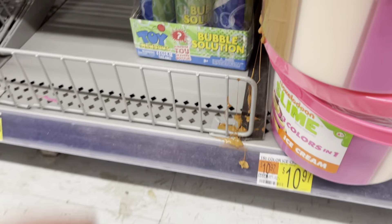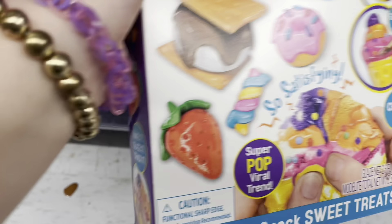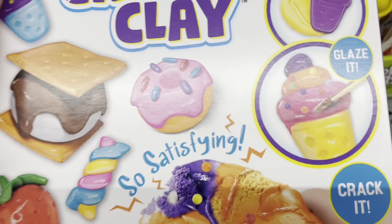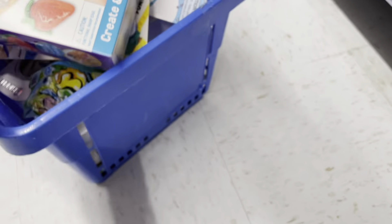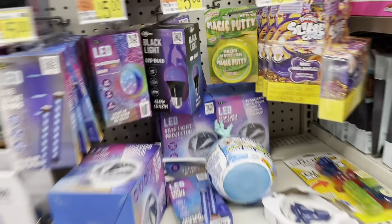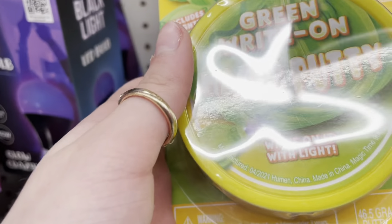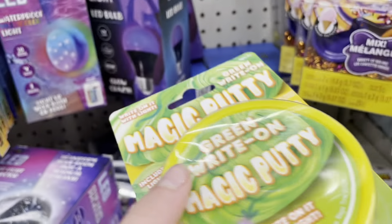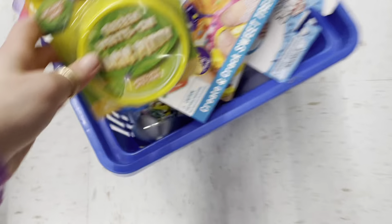Crackle clay — you make DIY clay, cracking, you glaze it and crack it. Do you know how satisfying this is? This is like the newest thing I've ever seen in Walmart. And magic putty — green, right on! You write on it with light. This is the first time I'm seeing this type of putty.